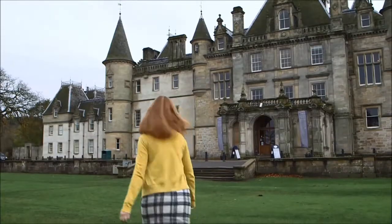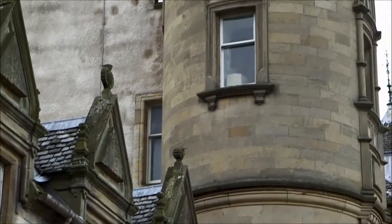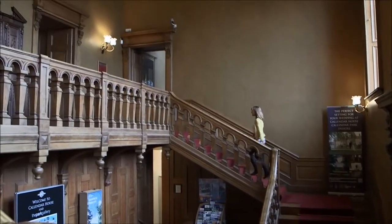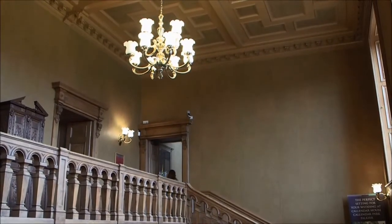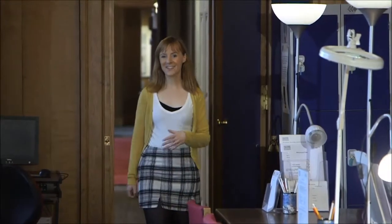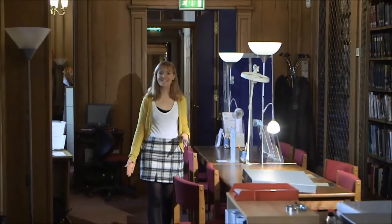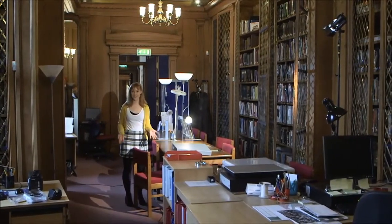Hi, my name is Laura McDonald and I'm lucky enough to work here at the beautifully preserved Georgian kitchens in Callender House in Falkirk. At the time of the First World War, Callender House was still a private family home and this beautiful room was the family's library. Nowadays, it holds the Falkirk archive, a lovely collection of historical documents that helps us to tell our local story.